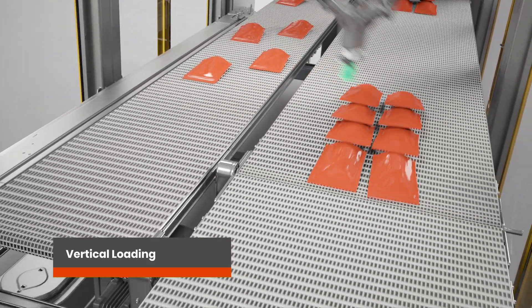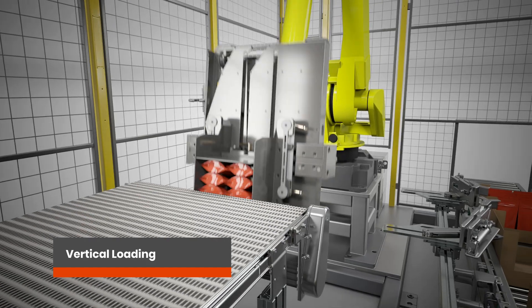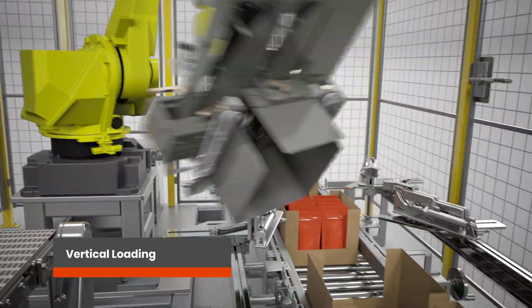Resembling a catcher's mitt, a FANUC articulated arm robot then collects a full caseload, secures it, and places it upright into the case.